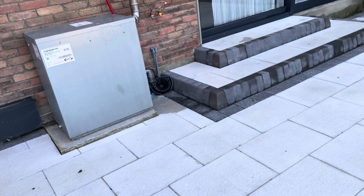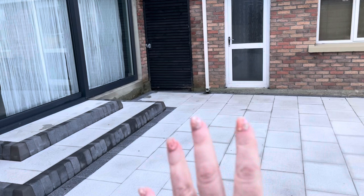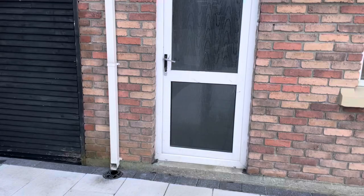Hello everybody and welcome back to another video. Today I'm going to take you on a tour of the nail garage. I'm starting outside — this is the entrance to the kitchen in my house, and this is the garage, so this is where I work. I'll just take you in round here now.